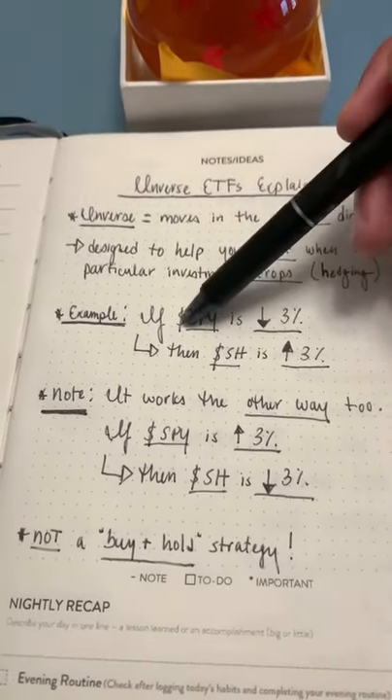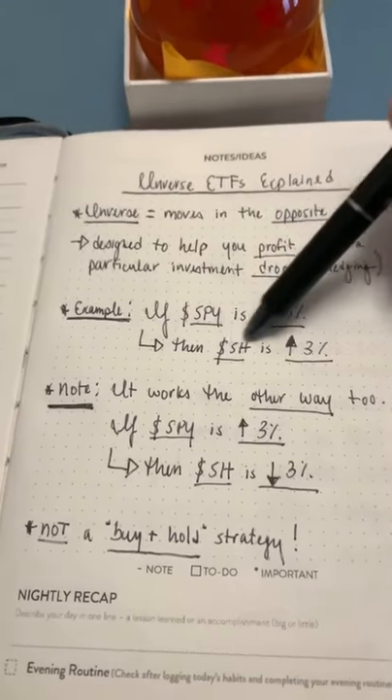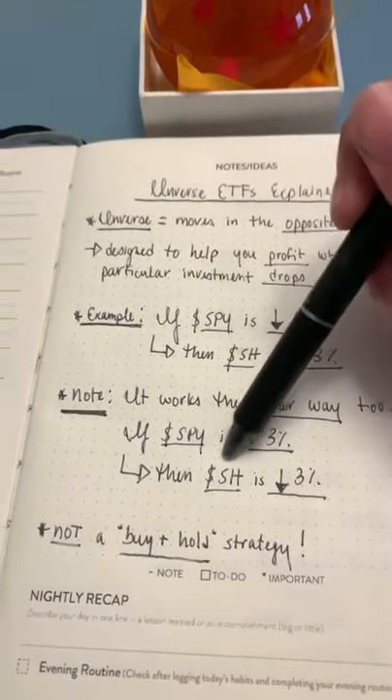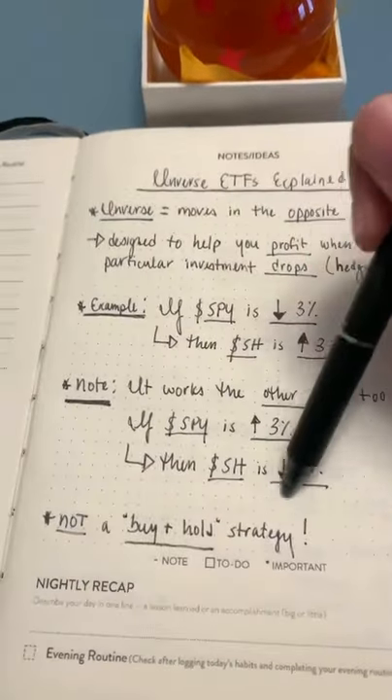So for example, let's say we have the S&P 500 ETF and that drops 3% on the day. The inverse ETF would be up 3%, but it also works the other way as well. So if the S&P is up 3% on the day, then the inverse ETF would be down 3%. So you need to understand that risk and know it's not a buy and hold strategy.